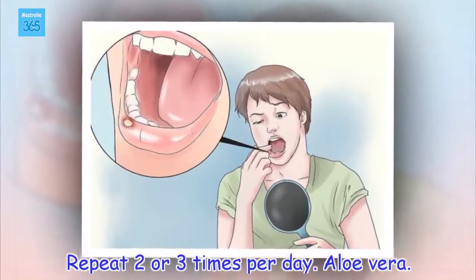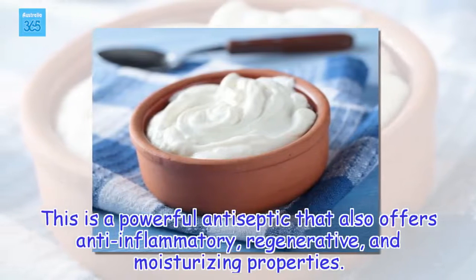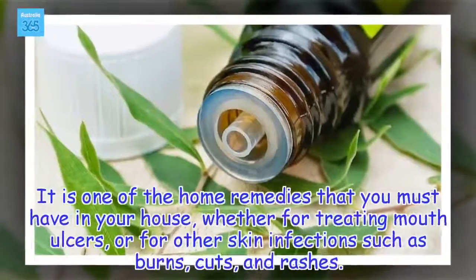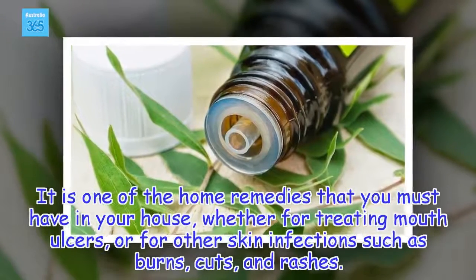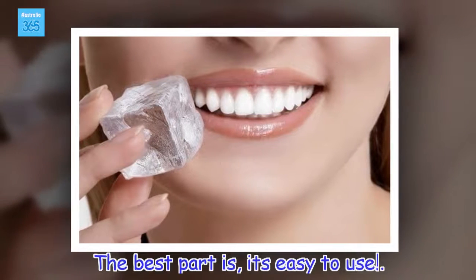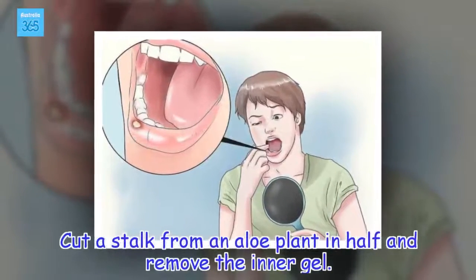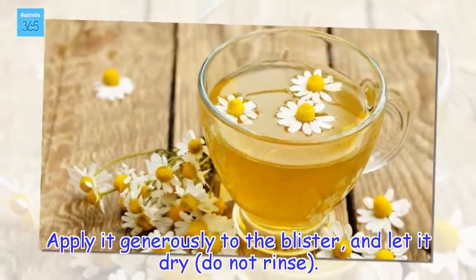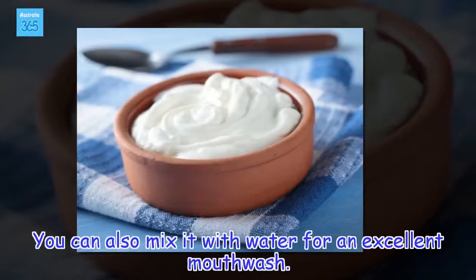Aloe vera. This is a powerful antiseptic that also offers anti-inflammatory, regenerative, and moisturizing properties. It is one of the home remedies that you must have in your house, whether for treating mouth ulcers, or for other skin infections such as burns, cuts, and rashes. The best part is, it's easy to use. Cut a stalk from an aloe plant in half and remove the inner gel. Apply it generously to the blister, and let it dry — do not rinse. You can also mix it with water for an excellent mouthwash.